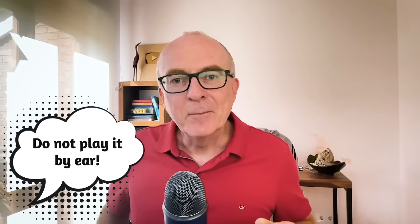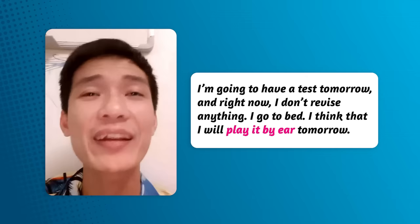Do you remember class 12, my naughty children? The week after, another teacher was given that class — nobody wanted to teach them. I saw that teacher in the staff room a few days before and said, 'Whatever you do, make sure you prepare for that class. Don't play it by ear or they will destroy you.' That's to play something by ear, or to play it by ear as we normally say. Here's an example from my student Bang: I'm going to have a test tomorrow and right now I don't revise anything — I'll go to bed and play it by ear tomorrow.